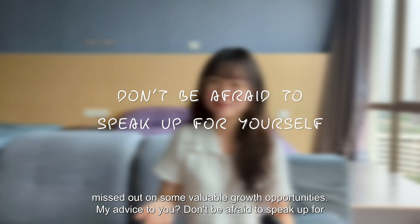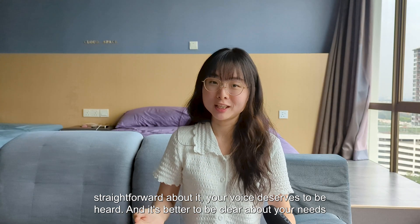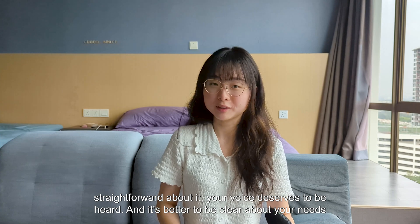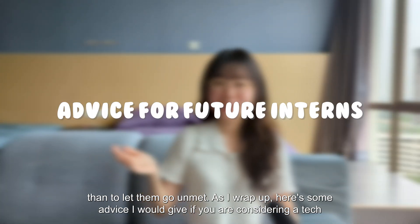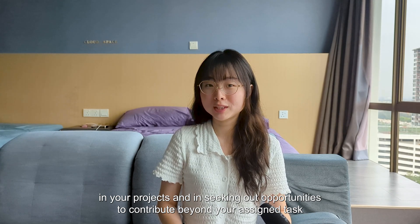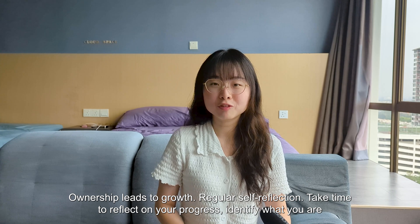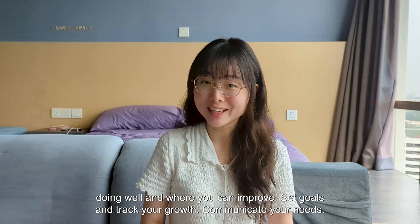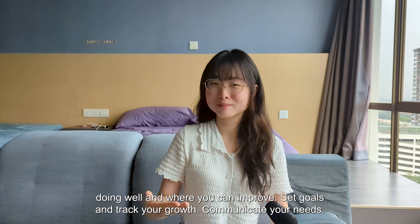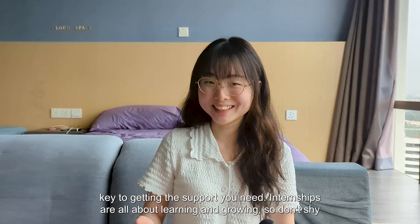My advice to you: don't be afraid to speak up for yourself. If there's something you need — whether it's feedback, mentorship, or career guidance — be straightforward about it. Your voice deserves to be heard, and it's better to be clear about your needs than to let them go unmet. If you're considering a tech internship: take ownership of your personal and professional growth, be proactive in your projects, seek opportunities to contribute beyond your assigned tasks, take time for regular self-reflection, set goals, track your growth, and communicate your needs clearly.